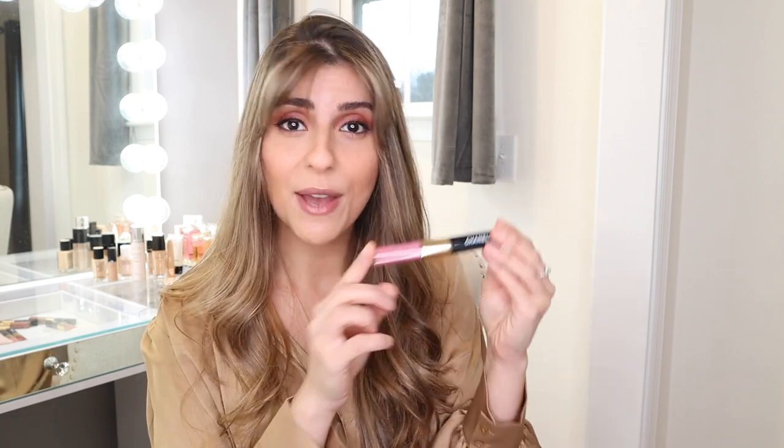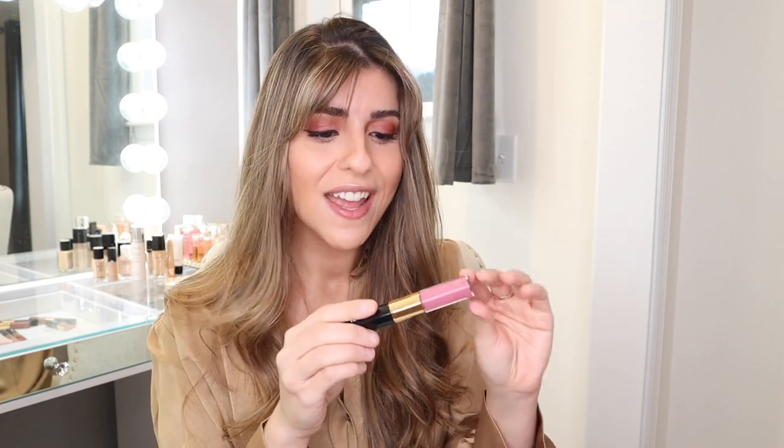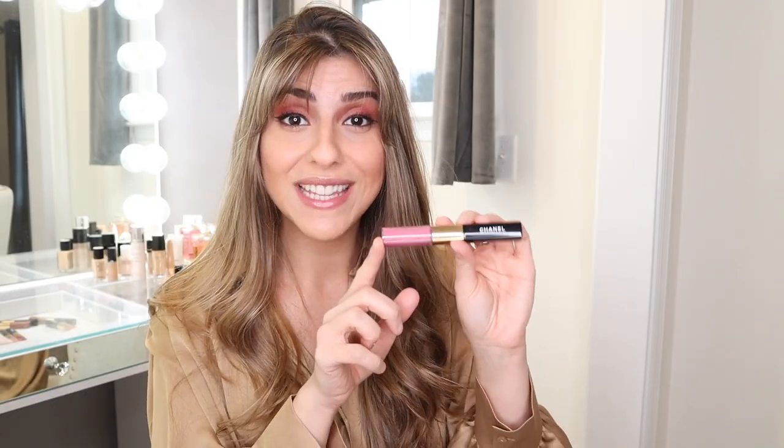I can truly say some of my favorite lipstick formulas are from Chanel. I did do a full review of the Rouge Duo Ultra Tenet lipsticks. They did come out with new shades this year and I love them. I particularly love this color in a light mauve — it's so beautiful. I have been using this so much and it's just a beautiful formula that's so long lasting and transfer proof. Be sure to check out my full review of these liquid lipsticks.